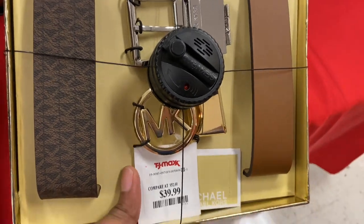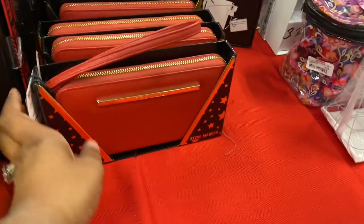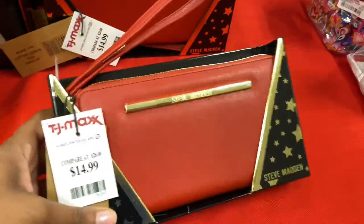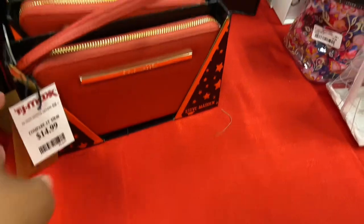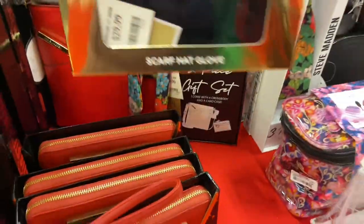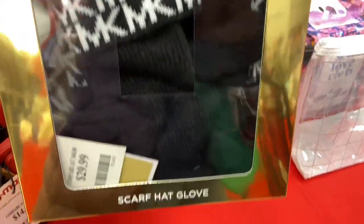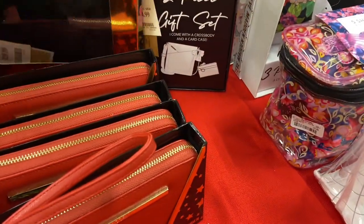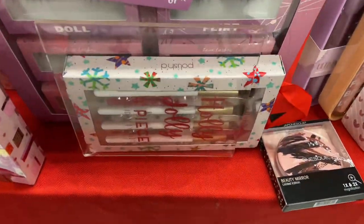Not only can you switch up the belt color or belt design, you can switch up the buckle too. Steve Madden wallet — it is red, chunky gold, $14.99, great price. And right behind that is a Michael Kors scarf, hat, and glove set for $29.99. TJ Maxx has it going on with gift sets — I'm not even going to steer you wrong.